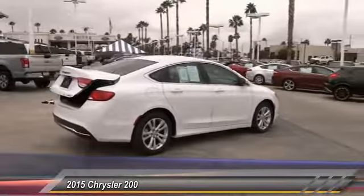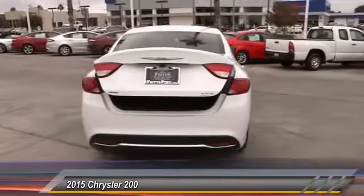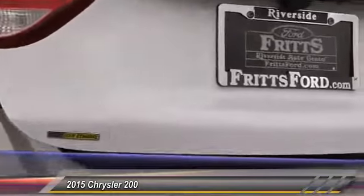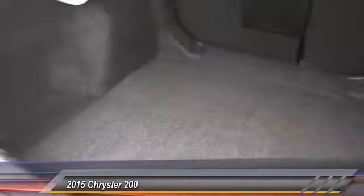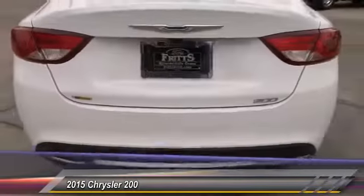This vehicle has less than 35,000 miles. Here are some of this vehicle's great options: steering wheel audio control, keyless entry, backup camera, traction control, Bluetooth wireless data link for handsfree phone, power steering, alloy wheels, air conditioning, and front automatic stability control.